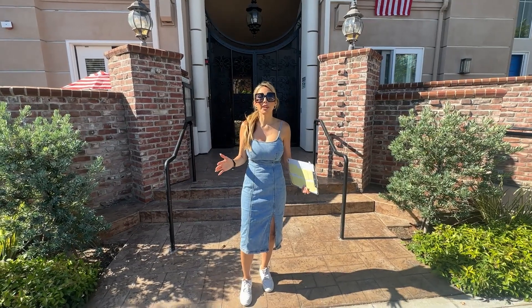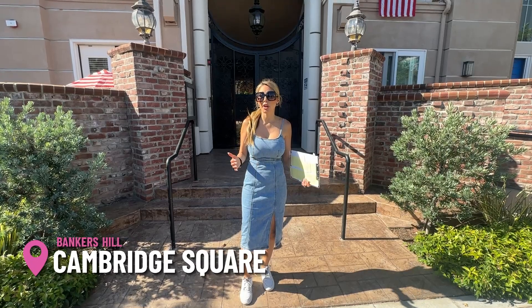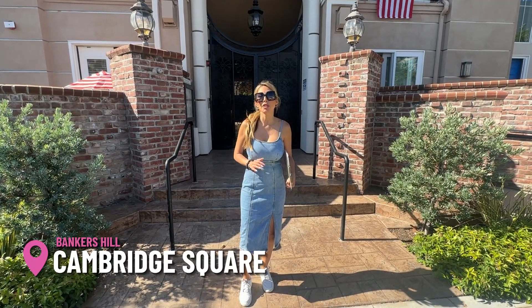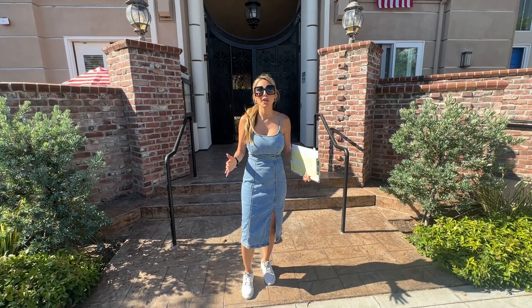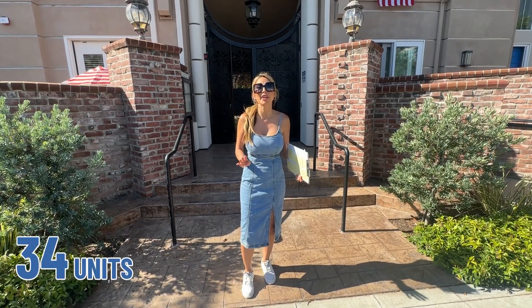So we're here at the first property, located at Cambridge Square. Cambridge Square was built in 2004 and consists of townhomes, row homes, and single-story units. There are about 34 units here and we're going to go take a look at one.